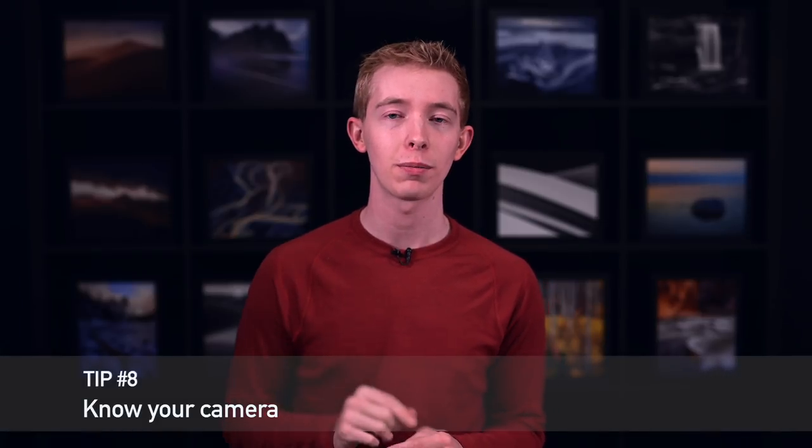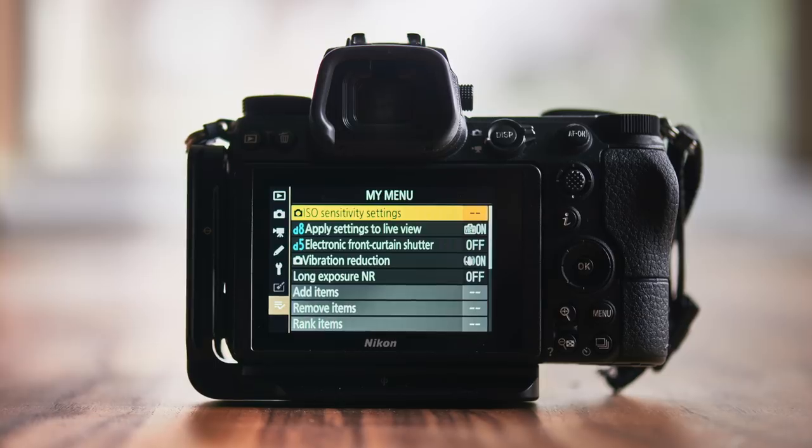Tip number eight: know your camera by heart. Sometimes even in landscape photography, a couple seconds can make all the difference in the world. You need to know how to operate your camera practically blindfolded — every dial, every button, every menu item that you use. Go ahead and even create a custom menu of your most common settings; almost every camera today lets you do this. When you know your camera as well as possible, you'll have more success, especially in difficult conditions — and difficult conditions can make for some of the best photos.